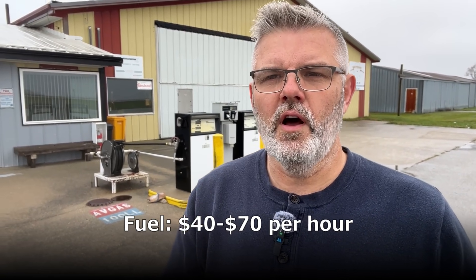Fuel is going to be one of your most expensive hourly expenses. My plane burns between 8 and 10 gallons an hour. Fuel costs can range anywhere from about $5.50 a gallon — I've seen it as high as almost $10 a gallon in some places — so it's really variable depending on where you are. At any rate, you can plan on spending anywhere between $40 and $70 an hour on fuel.